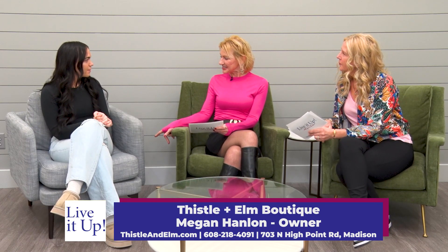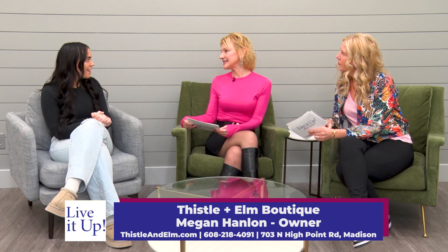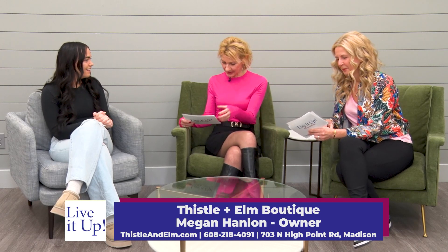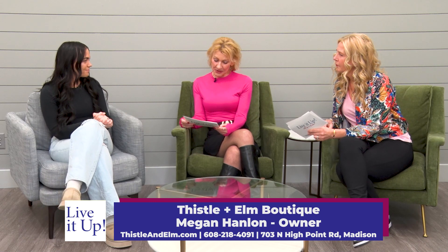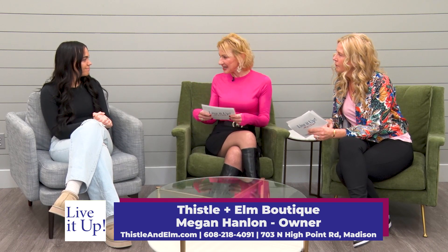You're off on North High Point — is that right? Yes, in the Stock Point Shopping Center right there. Oh, that's nice and convenient. And we know where Pam's going to be after the show! And there's a nice promo going on right now — take 10% off your next in-store visit and purchase when you mention this segment.